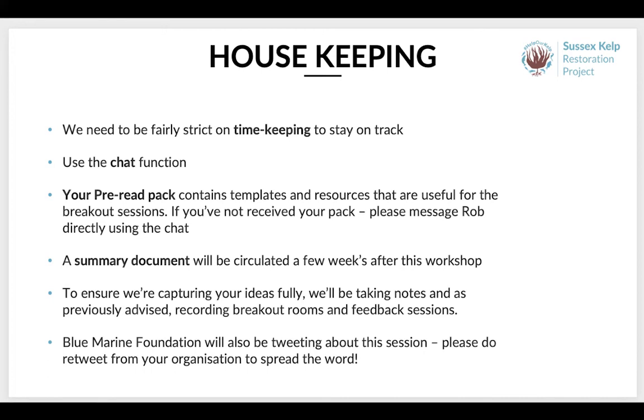Your pre-read pack contains templates and resources that may be useful for the breakout sessions. If you haven't received your pack, please message Rob directly using the chat function and he will send it to you. A summary document will be generated and circulated to you all in a few weeks' time to capture your ideas and suggestions — that's one of the reasons why we are recording today. Blue Marine Foundation are also tweeting about this session, so please retweet from your organisation and help spread the word. I'm now going to hand back to Sam for the first of our presentations today.